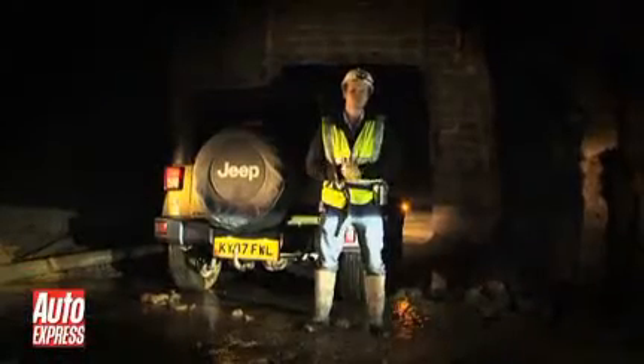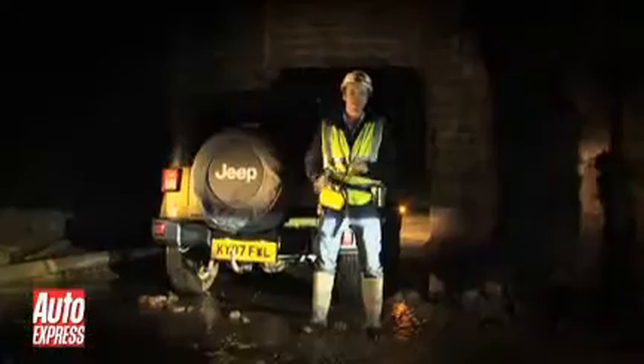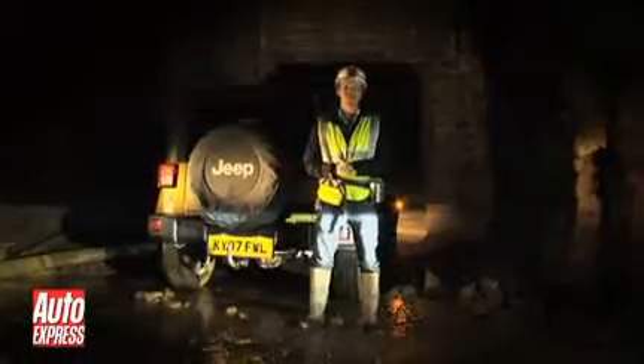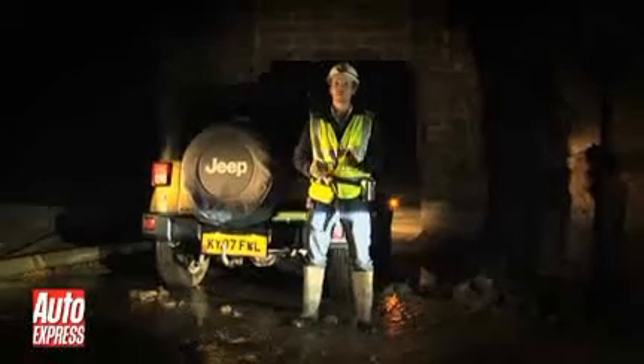We couldn't have driven two more different roads in the last two days. We've been up a mountain, down a mine, but unfortunately the adventure's come to an end. There's only one thing left — does anyone remember the way out?